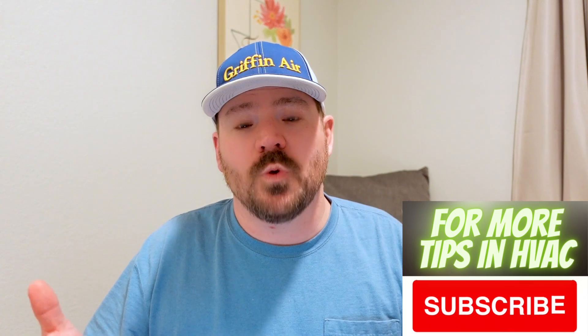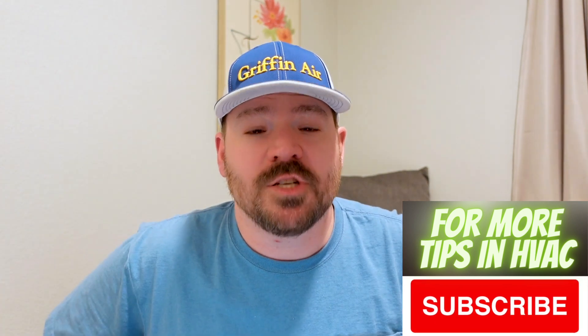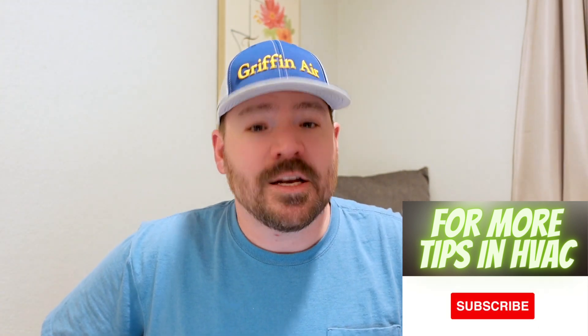Hey guys, I'm on the road so I'm not in my normal studio, but I want to do a video if you are in the market for a heating and air system, or you've already purchased one but you are interested in possibly the Inflation Reduction Act. Maybe you've got to get some documentation put together for your tax professional and possibly get one of the incentives or rebates that they have out there.